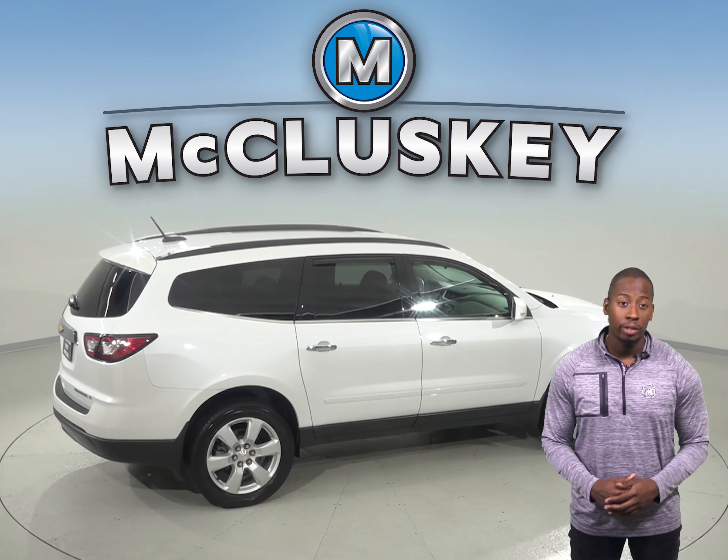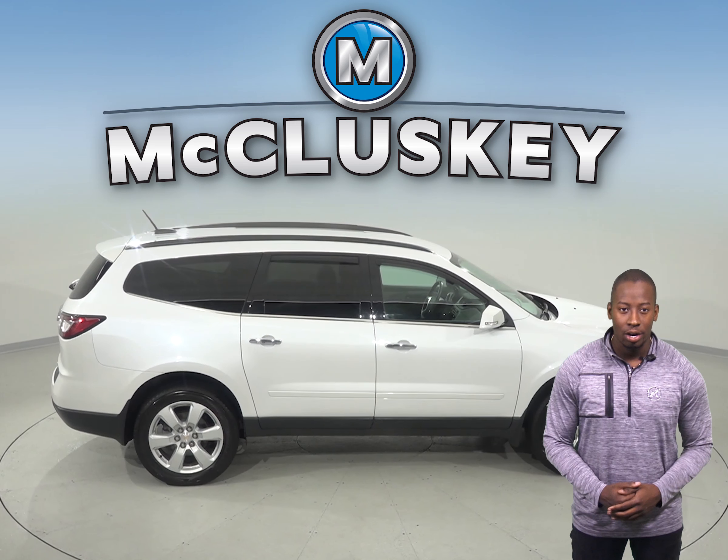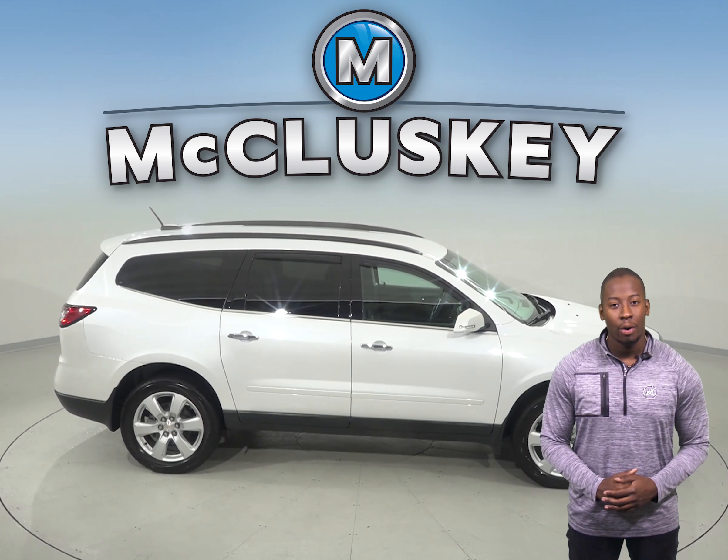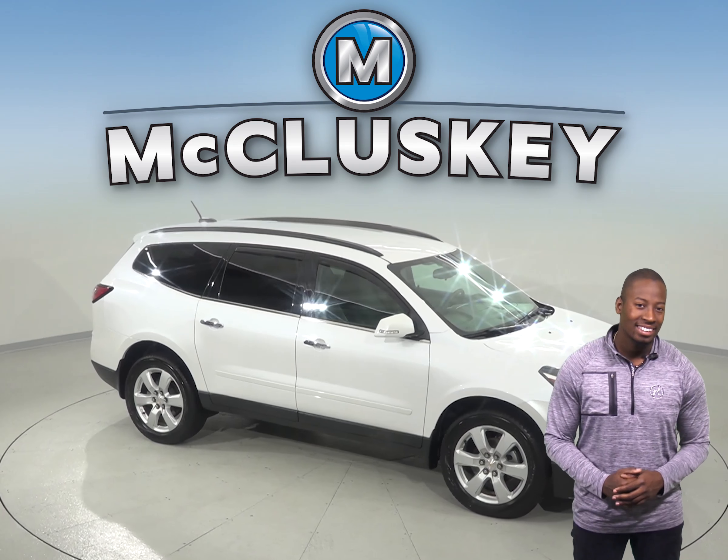And with only 34,000 miles on the odometer, this Traverse will not be on the lot for long. See it today and take it out on one of our free 48-hour test drives. This Chevrolet Traverse is ready and waiting for you.